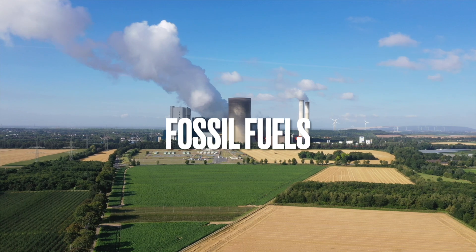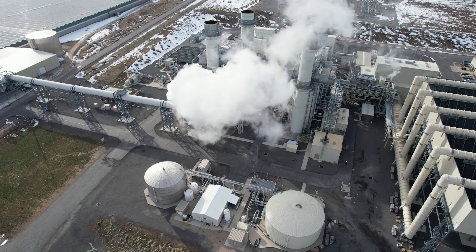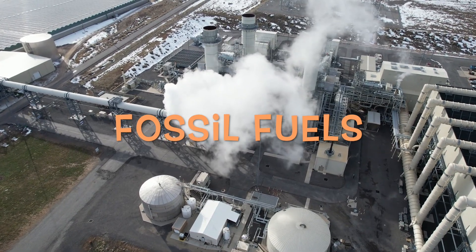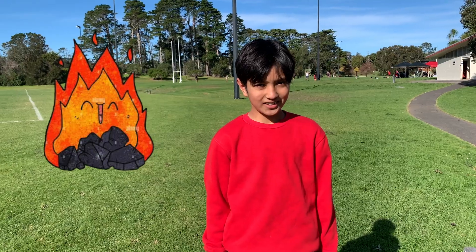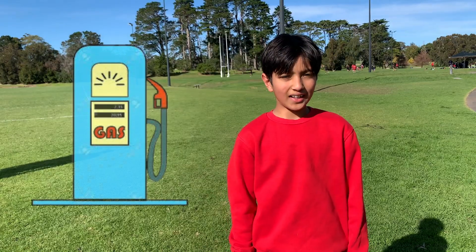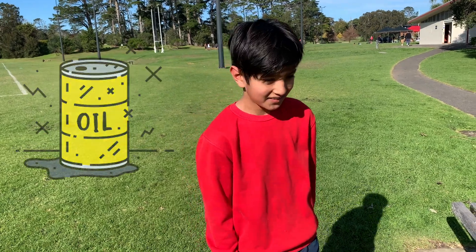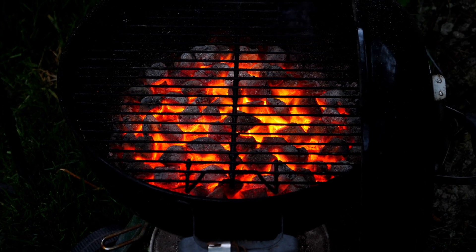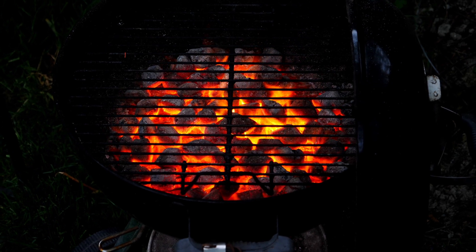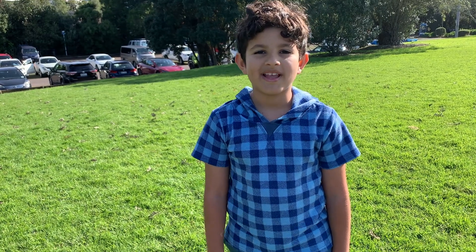We can make electricity by burning coal, oil, and gas. These are called fossil fuels. Fossil fuels are natural resources. Coal, gas, and oil are all natural resources. Fossil fuels will run out if we keep using them. Burning them is also not good for our planet. Burning fossil fuels can make the air dirty.